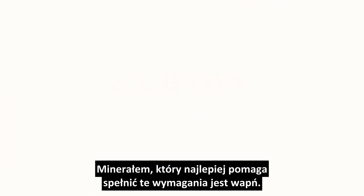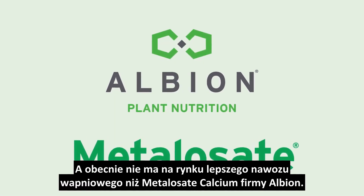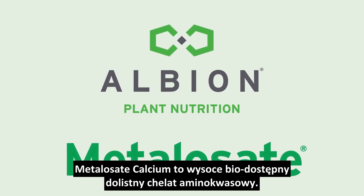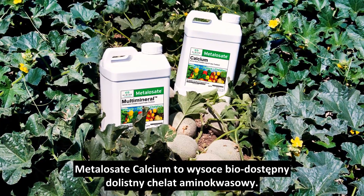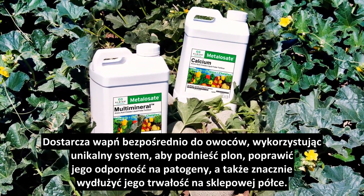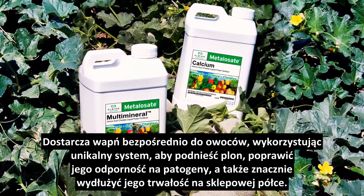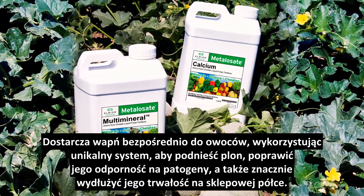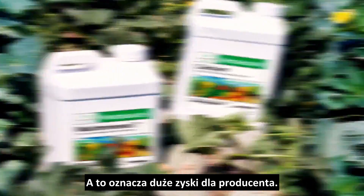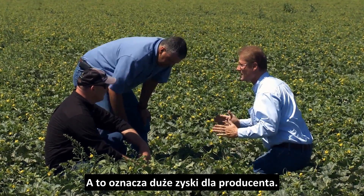The best mineral for the job is calcium, and there's no better calcium product on the market today than Albion Plant Nutrition's Calcium Metallisate. Calcium Metallisate is a highly bioavailable, foliar-applied amino acid chelate. It delivers calcium directly to the fruit using a unique delivery system to increase yield, make crops more resistant to pests and disease, as well as greatly extending shelf life. And that means a big return to you as the grower.